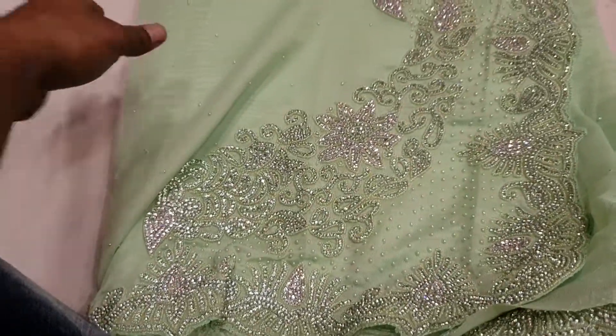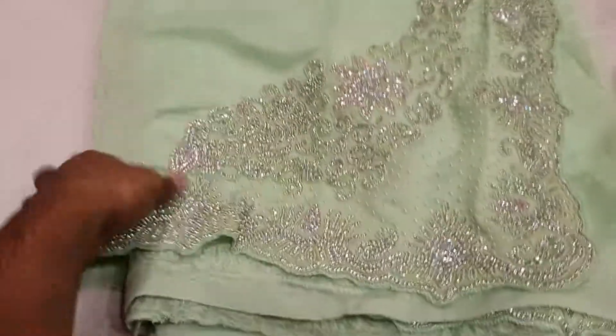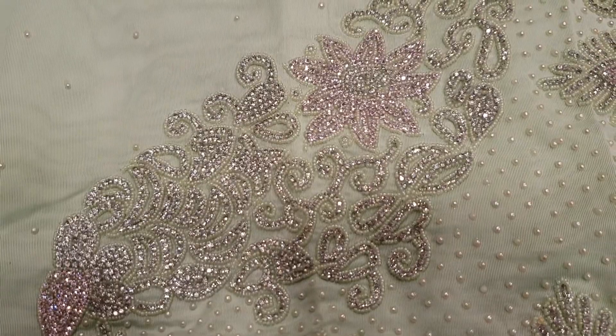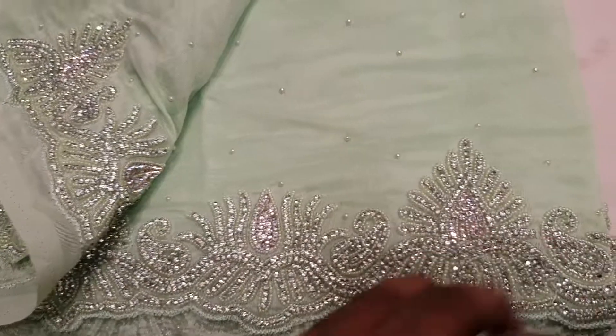This is very beautiful. Yes, I think it's a matching stone — silver and lemon color, shining. This is very beautiful. This is 56,000. It's beautiful. I'm going to show you.